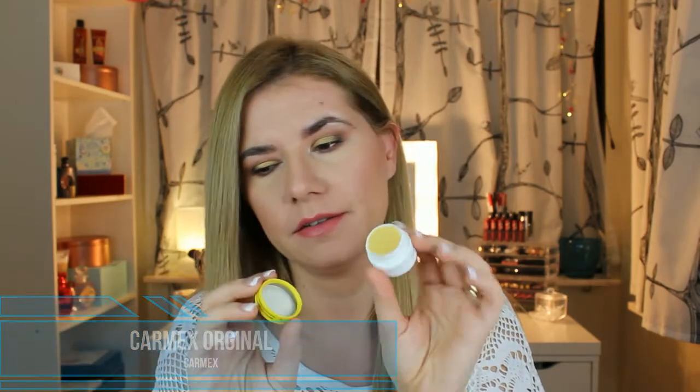Next is a Carmex moisturizing lip balm. I've had this one before and I really like it, so this isn't a surprise for me.